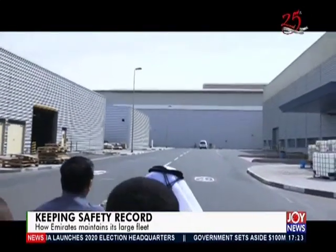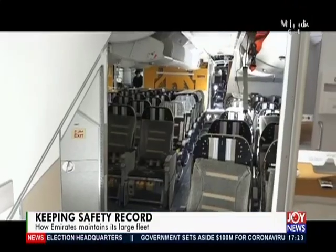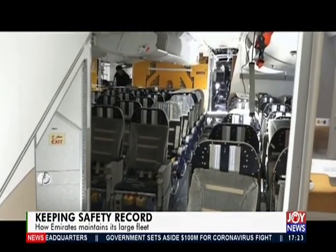We head to the next hangar, where new seats for the massive A380 were being installed, from economy to first class.